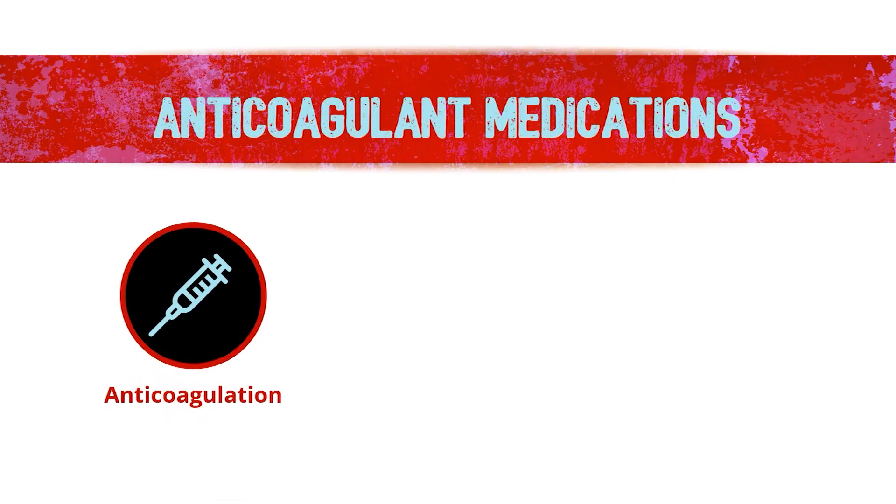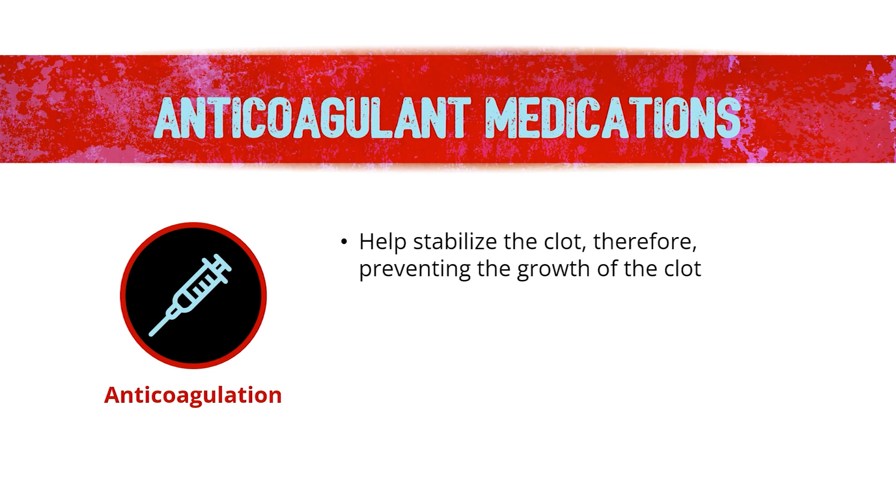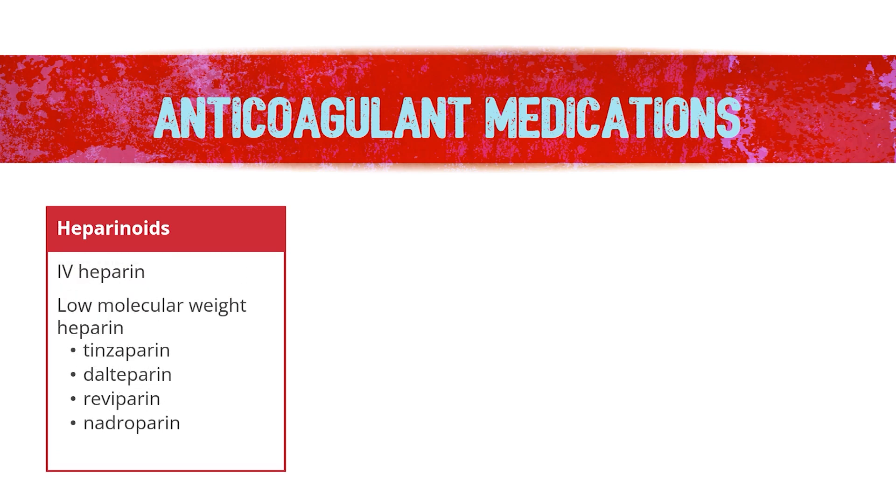In those scenarios, it is reasonable not to give medications to help with the clot and to monitor closely. The second type of treatment is to use medications called anticoagulants. This treatment helps to stabilize the clot, preventing its growth or new clot formation, giving the body time to reabsorb it.